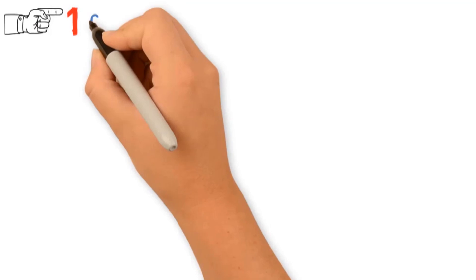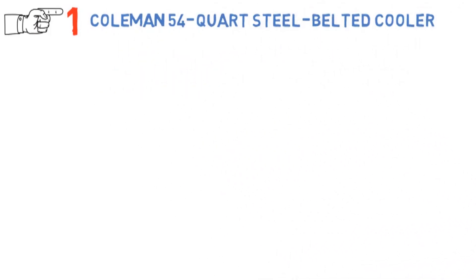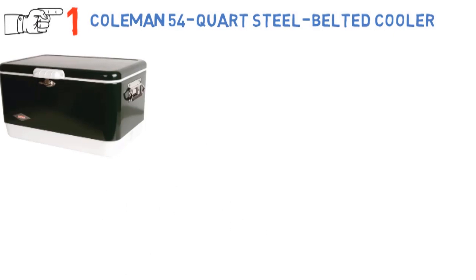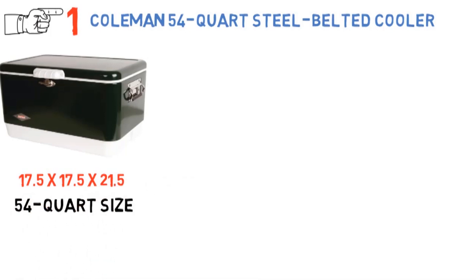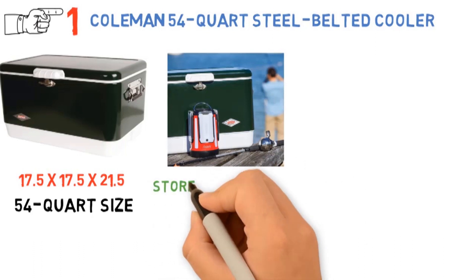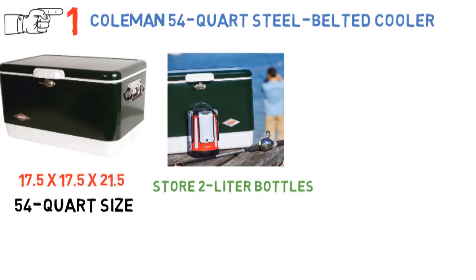Starting off at number 1 we have the Coleman 54-Quart Steel Belted Cooler. Though it's not the largest cooler in our video, just 17.5 x 17.5 x 21.5 inches, this cooler comes in a 54-quart size and it can hold up to 85 regular-sized cans. It's tall enough to store 2-liter bottles standing up, so you can pack anything you want to bring in the cooler.